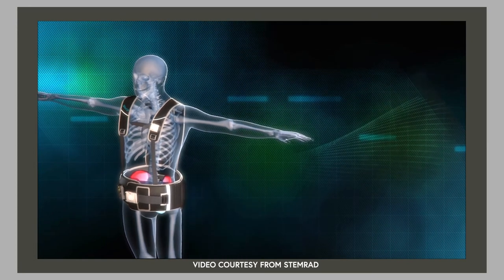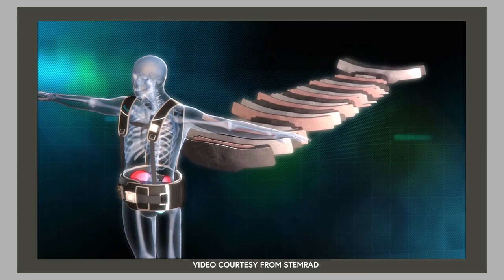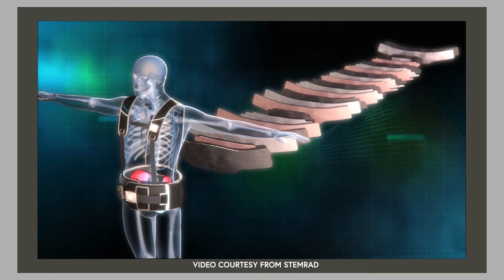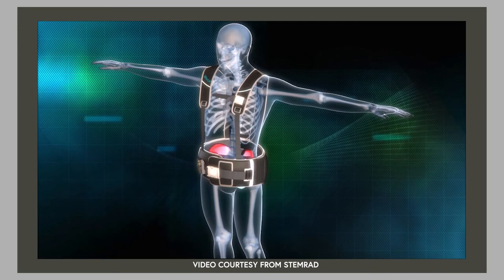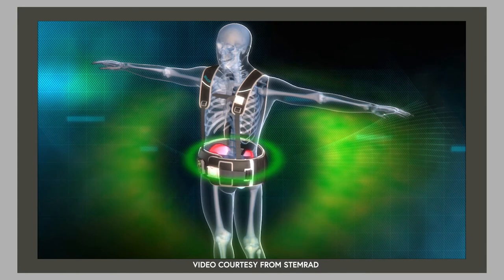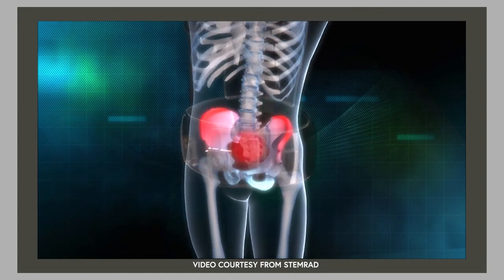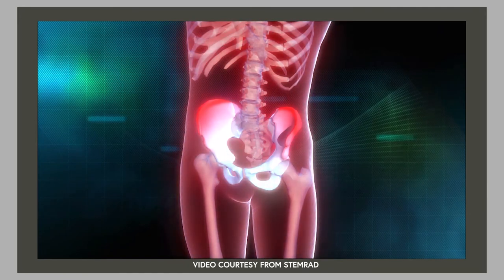By layering proven protection materials precisely over critical stem cell concentrations, the StemRad 360 Gamma dramatically increases user survivability in highly radioactive environments. The stem cells are then able to exit the shielded area and replenish the whole body, allowing the individual to recover from radiation exposure.